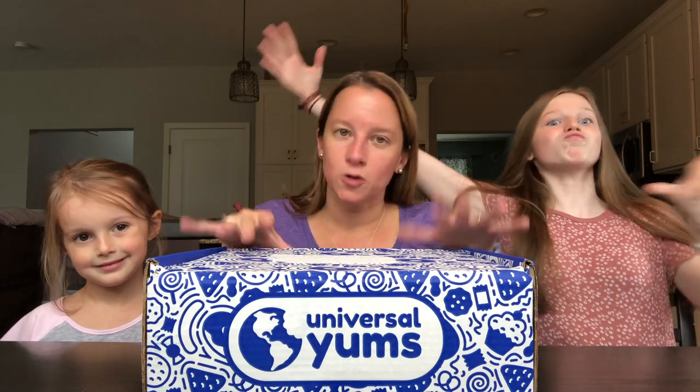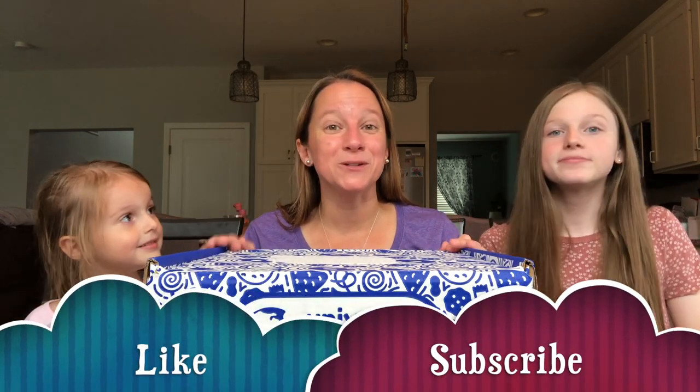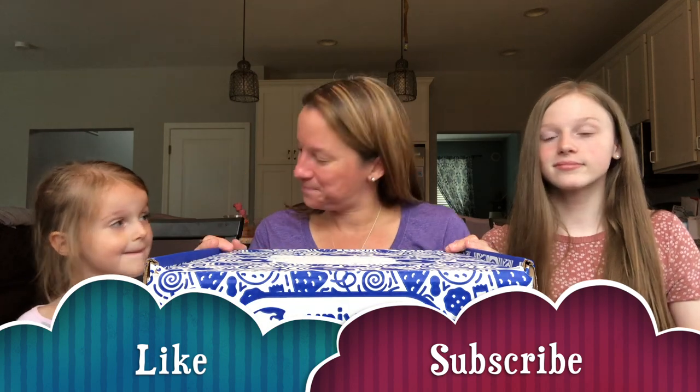If you're new to Universal YUM's, here's a quick overview: they pick one country every month and send yummy snacks from that country. They have three different sizes — the YUM box (smallest), the YUM YUM box (medium, what we normally get), and the Super YUM box, which is this huge box. If you're new to our channel, welcome! Thanks for joining us. If you like what you see, be sure to hit that like button and subscribe.